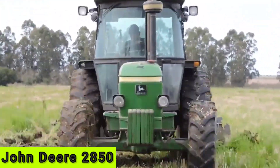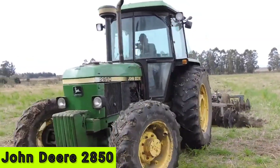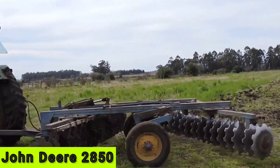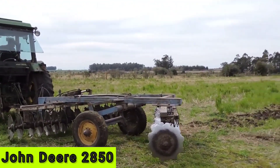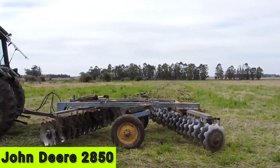The tractor comes with a synchronized manual transmission with eight forward and four reverse gears. The tractor also has a hydraulic system with a maximum capacity of 56 liters per minute, which enables it to handle heavy loads and operate various implements.